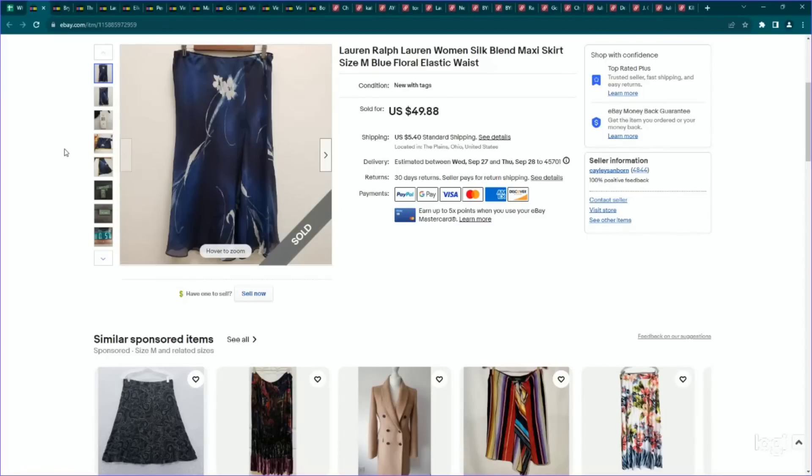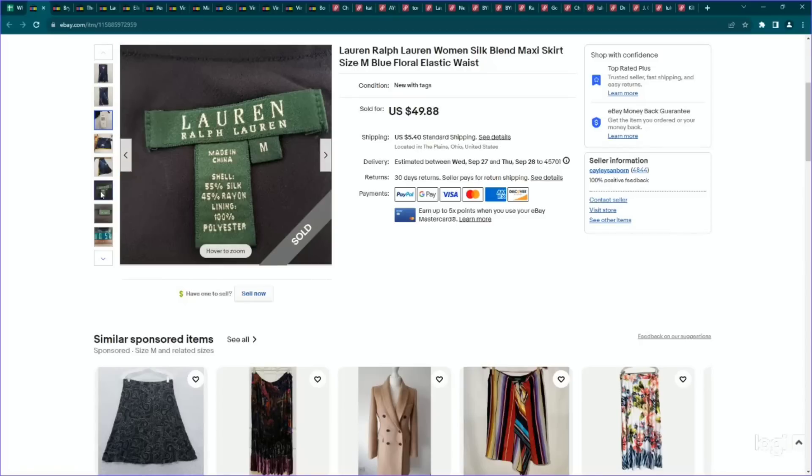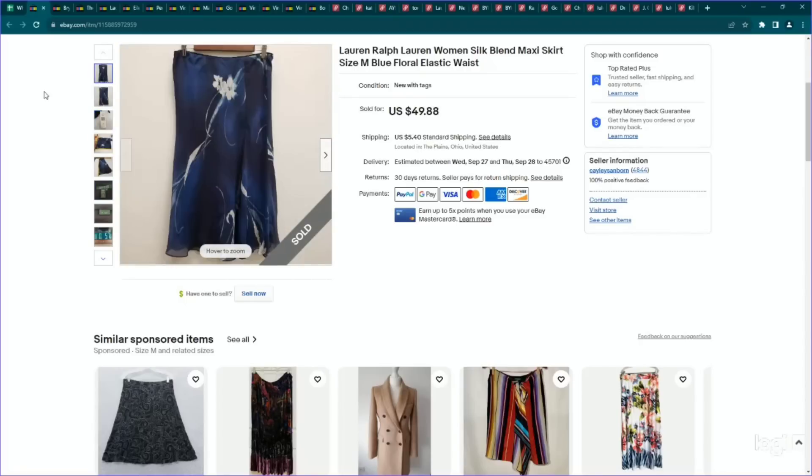This is a skirt from Lauren Ralph Lauren. It's a silk blend, longer length skirt, and we found it new with tags, which definitely helped to increase the value. I don't pick up a lot of skirts, but this is one brand I've noticed — as long as it's a longer length — can perform pretty well in the skirts section. Paid $6 for it, listed it for $50, and it sold on an offer to watcher for $42.